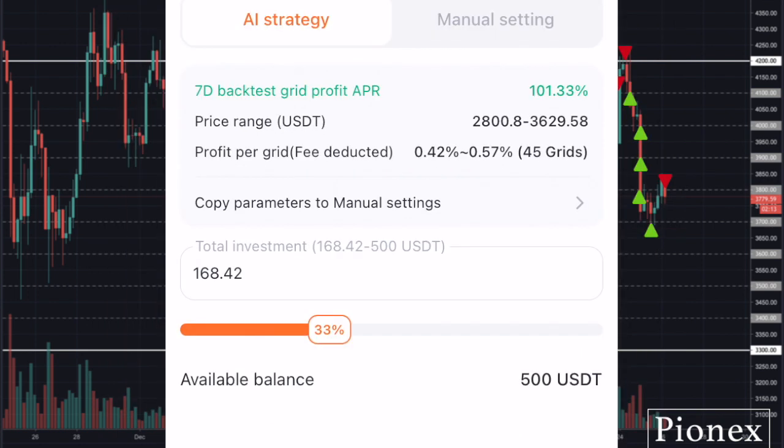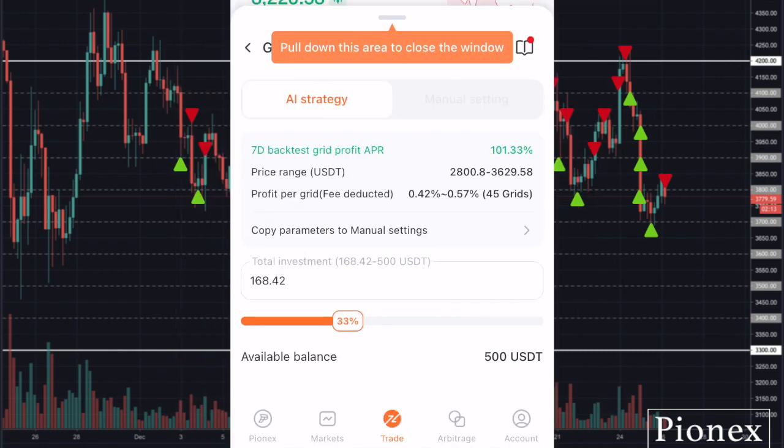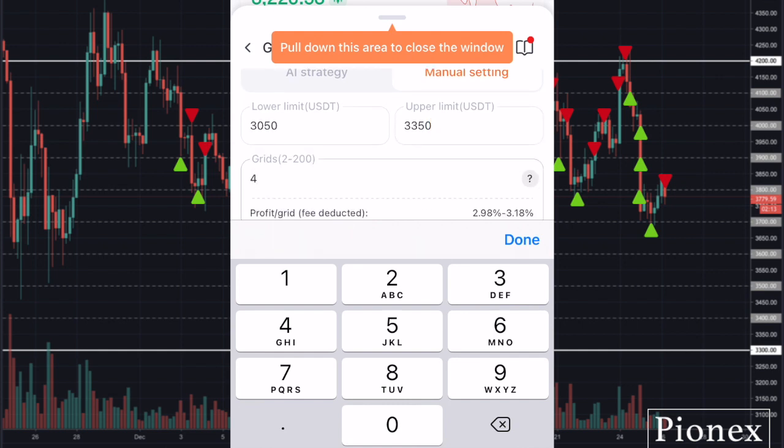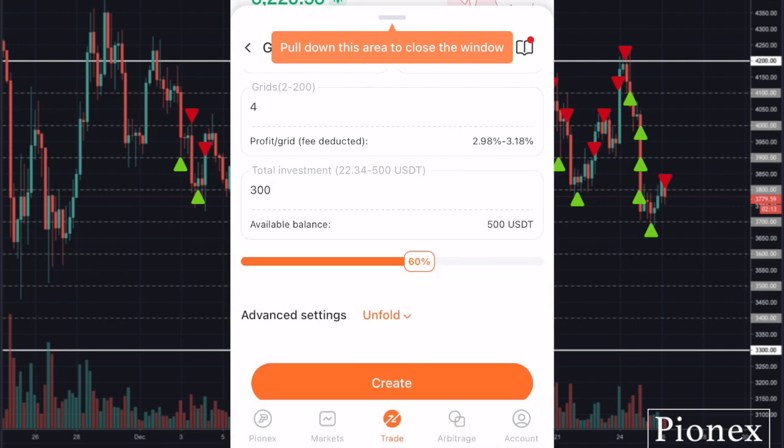All you need to do is select how much of your money the bot is allowed to trade with by moving the slider. In this case, the bot selected a lower price limit of $2,800 and an upper price limit of $3,629 for Ethereum. You can also choose to enter the settings manually. Because I have seen the price range Ethereum has been in over the past week, I want to go with my own settings — so I'll enter $3,050 for the lower price limit and $3,350 for the upper price limit. I'll tell the bot to create four grids and trade with $300 USDT, then click Create.